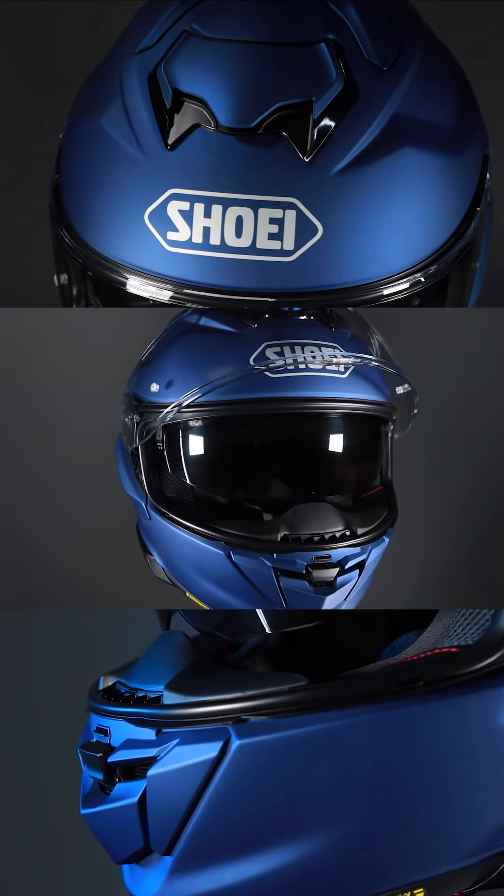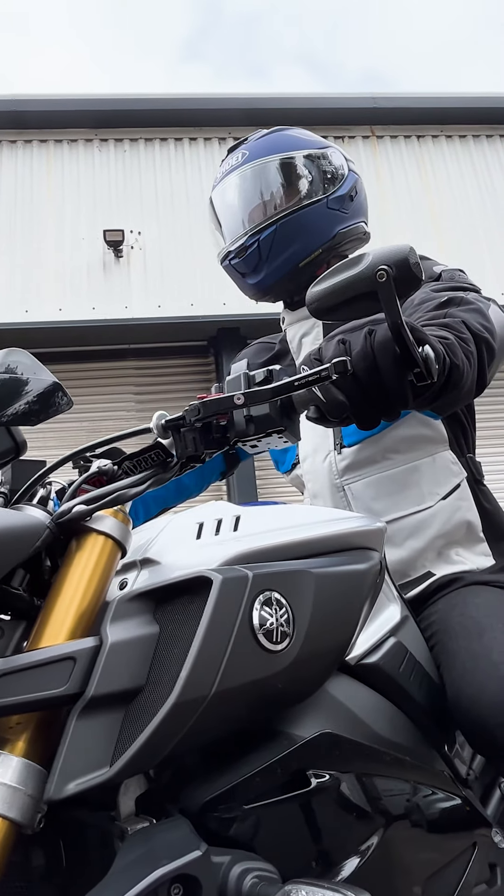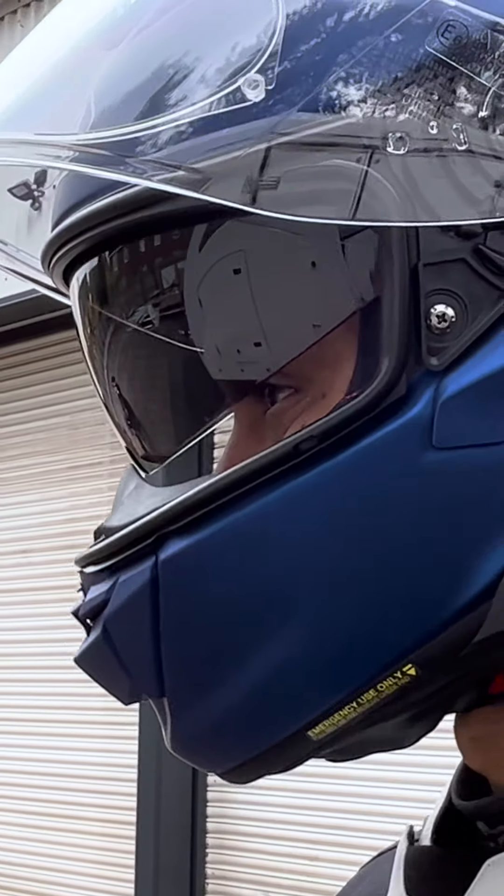The GT Air 3 is more about evolution than revolution. The most visual change is that the visor now is a centre lock rather than the side lock of the GT Air 2.